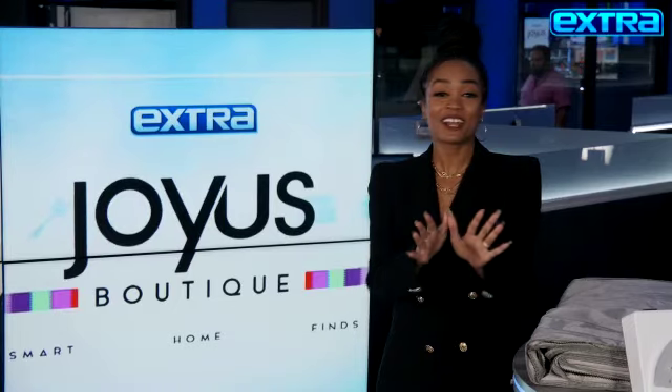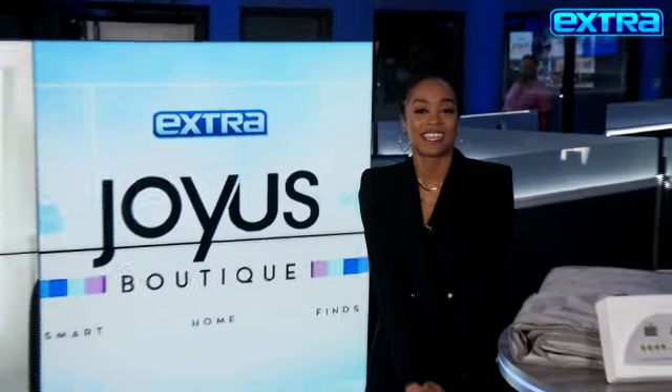We've partnered with joyous.com to share the latest deals in our Joyous Boutique, and here with us is my girl Sadie Murray. Sadie, what's going on? What's up, Rachel?